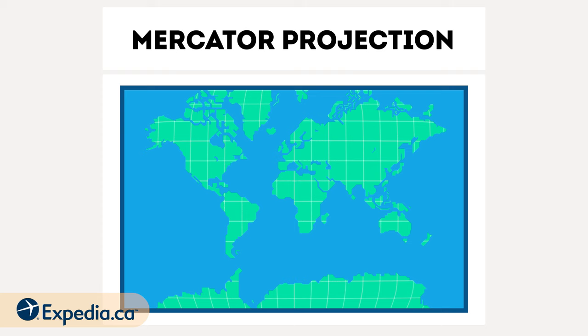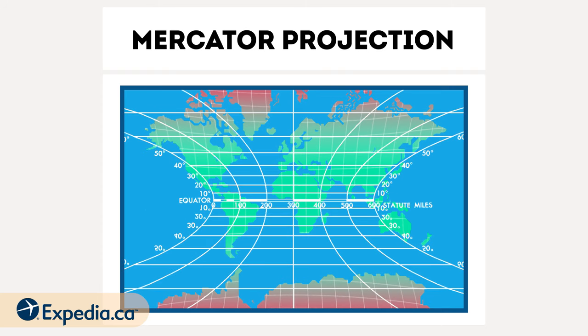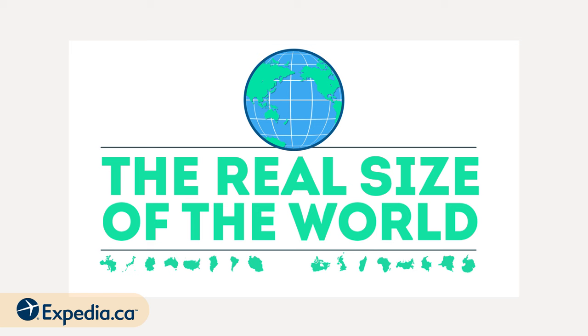When it comes to geographical area, though, it really distorts things the further you go from the equator. So, what is the real size of the world?